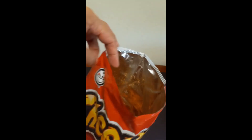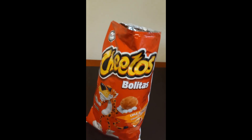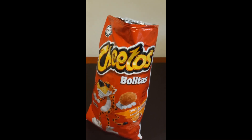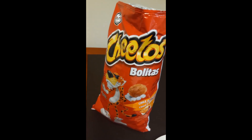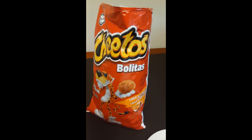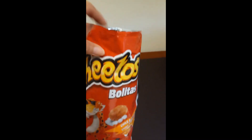Let's go try it. It's really crunchy. It smells like a hot sauce too, like cheddar, straight out of the bag.